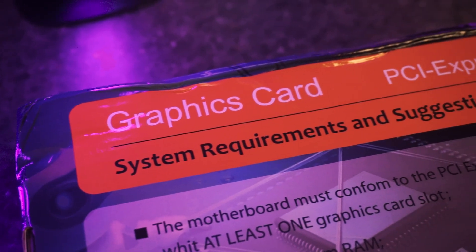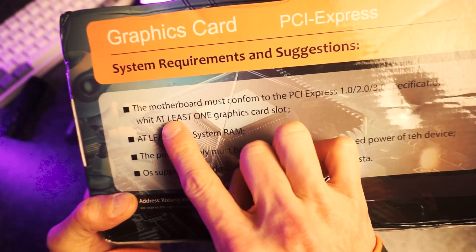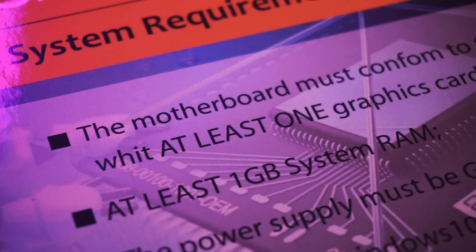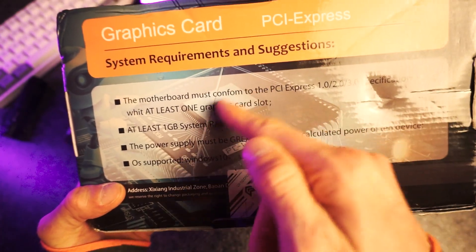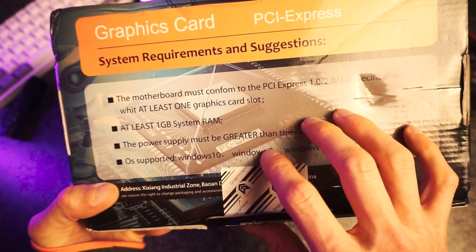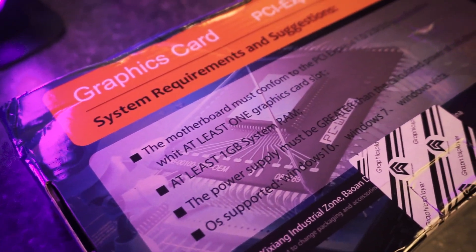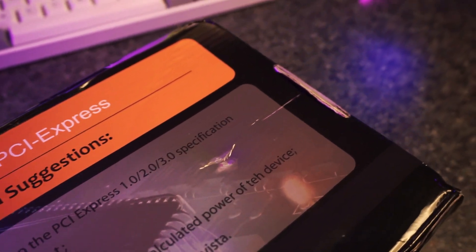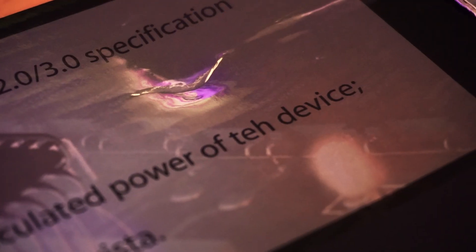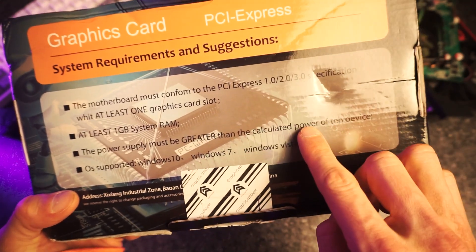System requirements: PCIe 1.0 to 3.0 specification with at least one graphics card slot — they put that in caps so you know it's important. So if you have zero graphics card slots, you can't use this graphics card. That's good to know. At least one gigabyte of system RAM, and the power supply must be greater than the calculated power of 10 device. What is the calculated power of 10 device? Well, they don't say, so that's not important, I guess. As long as your power supply is greater than it.